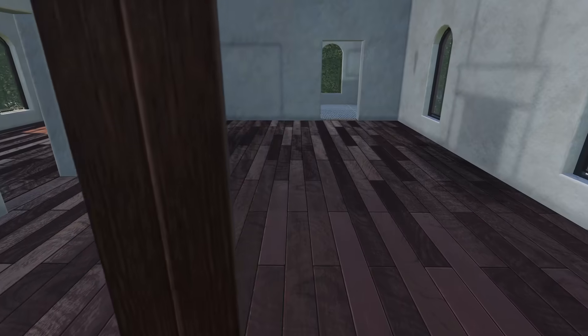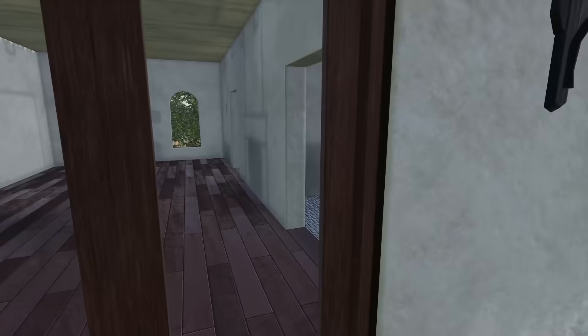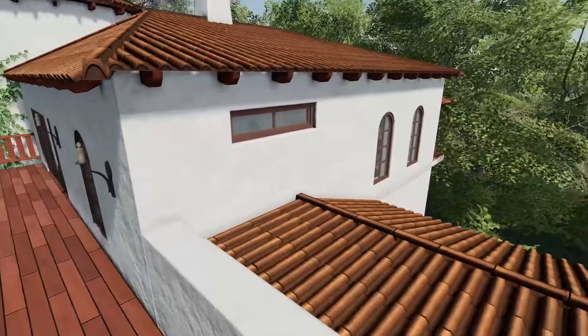Alright, we're on the upper level now and it doesn't look like there's much. All the rooms are pretty much empty. This is confusing — I'm wondering what happened.